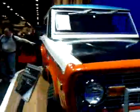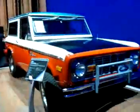Man, that looks good. '73, 651 produced — you won't see very many of these.